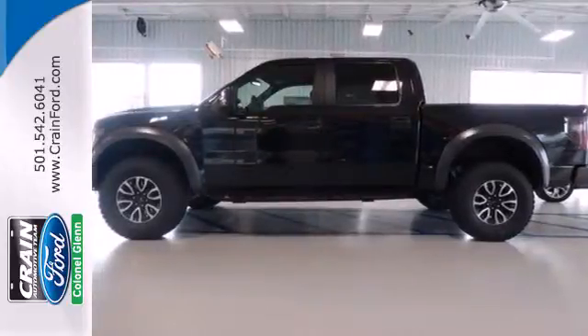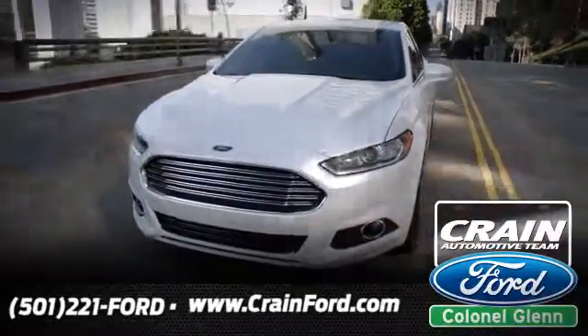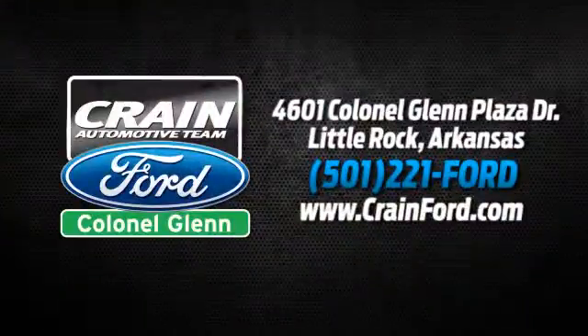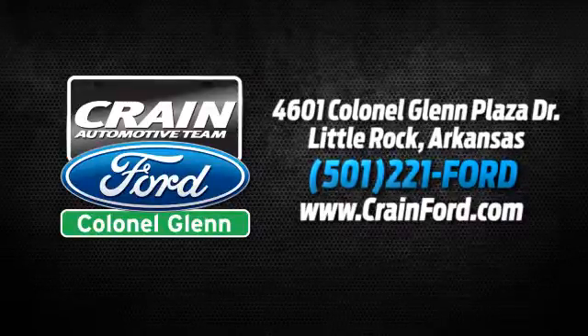Check out this Ford F-150 today. Crain Ford Colonel Glenn. We look forward to meeting all your automotive needs. We're conveniently located at 4601 Colonial Glenn Plaza Drive in Little Rock, Arkansas.